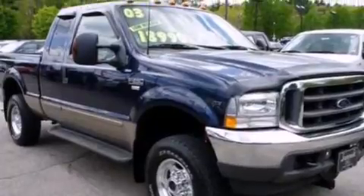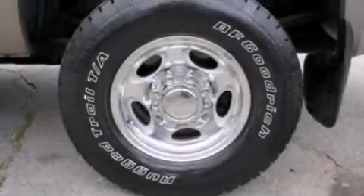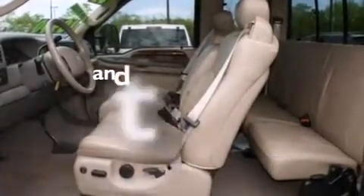Air conditioning, cruise control, full power accessories, 12-volt power outlets, dual airbags, an illuminated entry system, running boards, an anti-lock braking system, a trailer hitch receiver, and this vehicle has less than 49,000 miles.